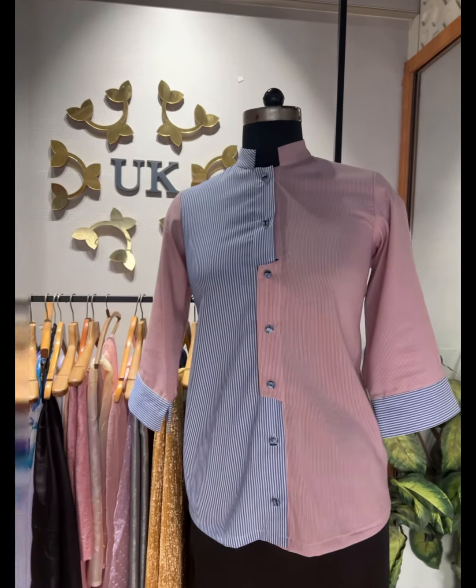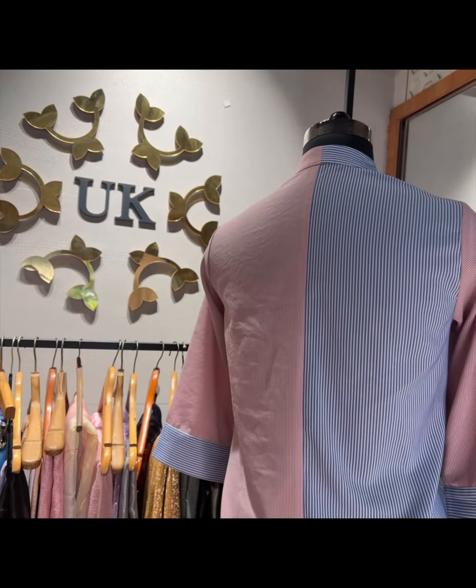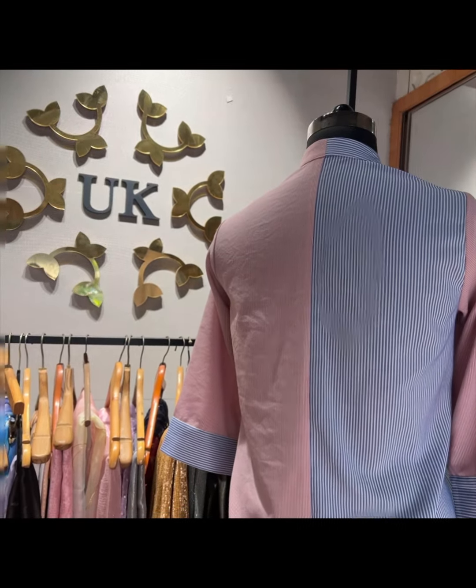Be different, be unique, be in budget with UK. Hope you all liked my video, friends. Subscribe and follow us for many such useful tips this summer. Thank you, friends.